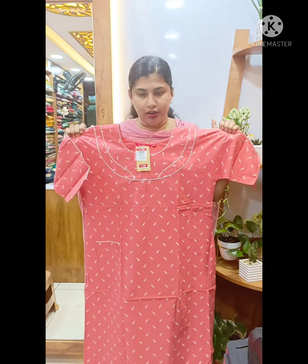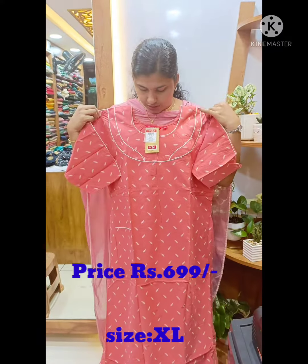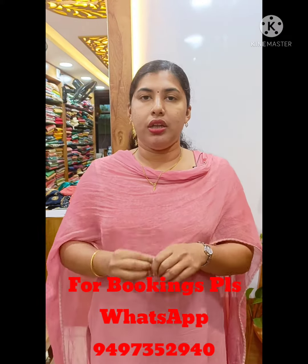The next piece will be a peach shade. The price is 699. The two light clothes will be available in XL size. You can find us on WhatsApp at 9497-3529-40. Thank you so much.